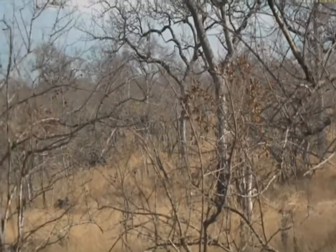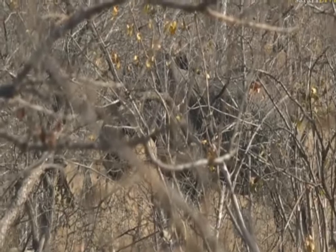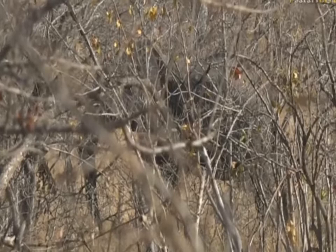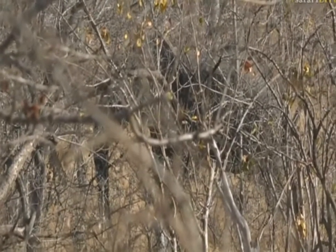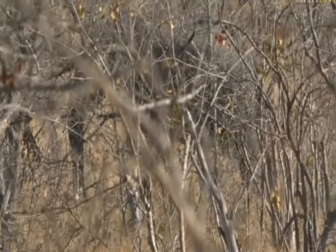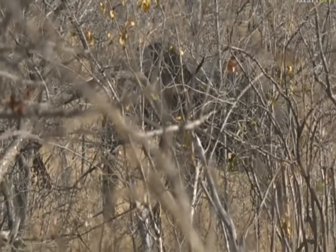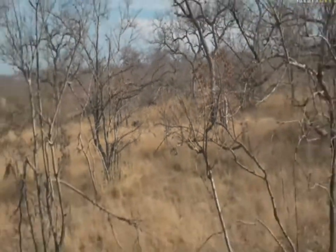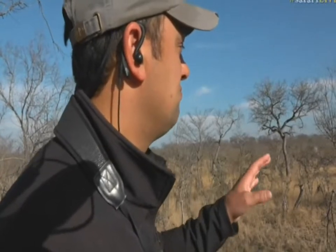That elephant is quite relaxed — it's feeding again, not too fazed by us. We've checked the wind already; there's very little wind at the moment, but the general breeze is in our favor, meaning the wind is blowing from the elephant towards us. When you view animals on foot, you've got to take into consideration cover and wind direction, because the wind will carry your sound and your scent. Animals pick up on scent very quickly, but luckily this elephant hasn't noticed us yet.